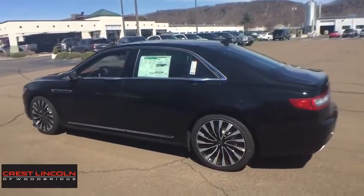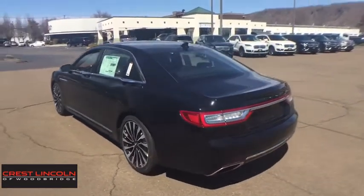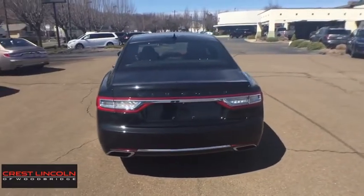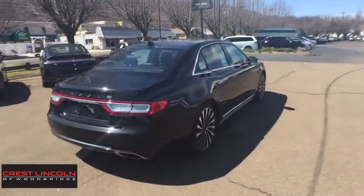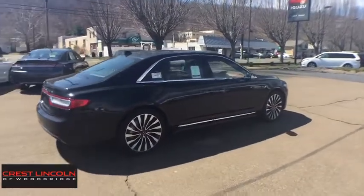Here are some of this vehicle's great options: backup camera, all-wheel drive, anti-lock braking system, steering wheel audio controls, lane departure warning, power passenger seat, stability control, traction control, keyless entry, power liftgate, remote engine start, navigation system, Bluetooth.